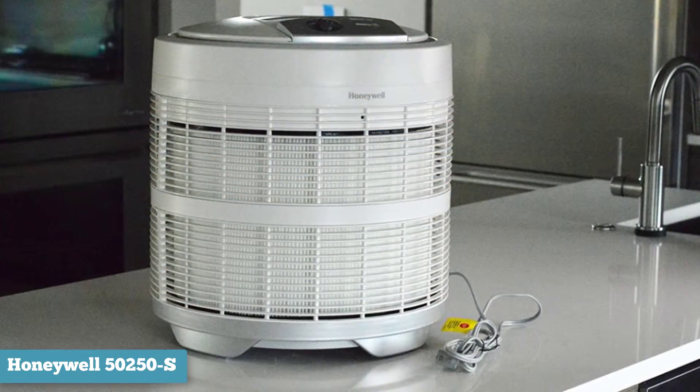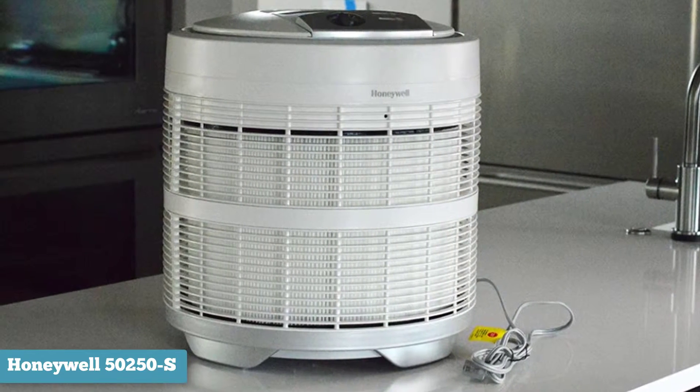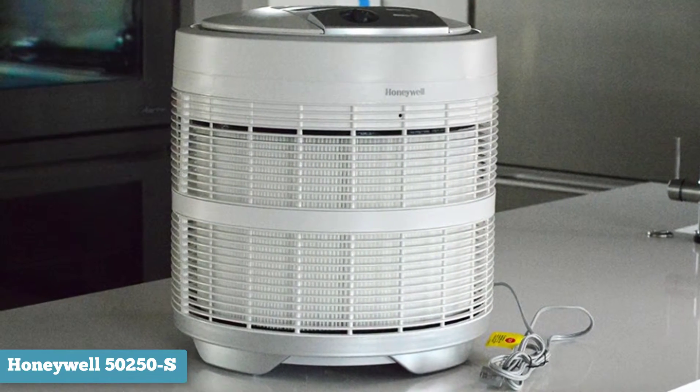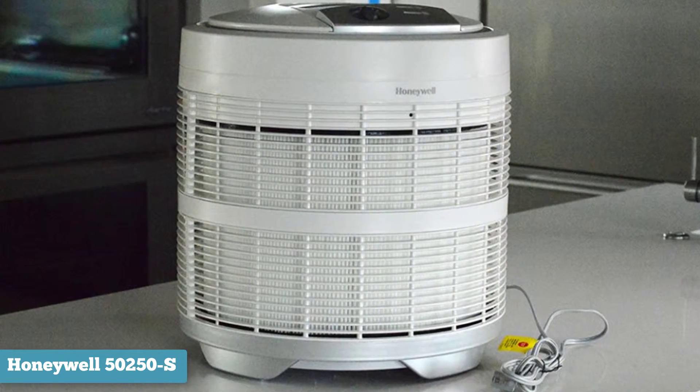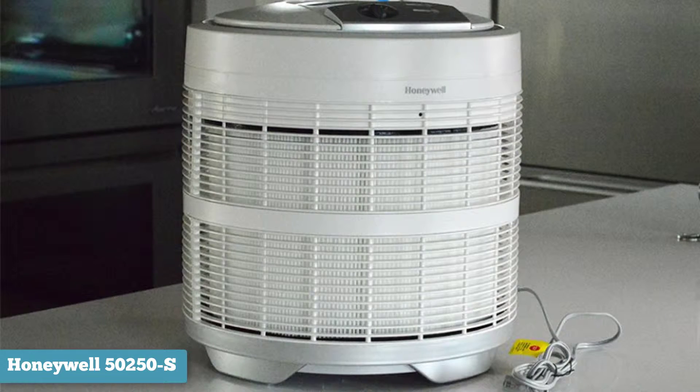There is no air quality monitor and the purifier is not programmable, but there is a sensor that determines how many pollutants the filters have captured and tells you when they should be changed. This is a loud machine, but it does the job at a cost that just about anyone can handle.